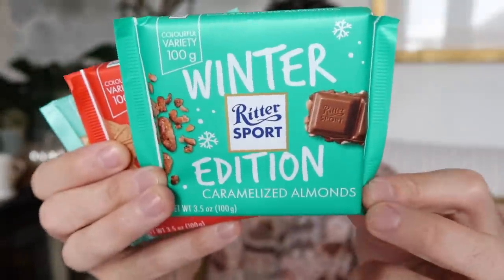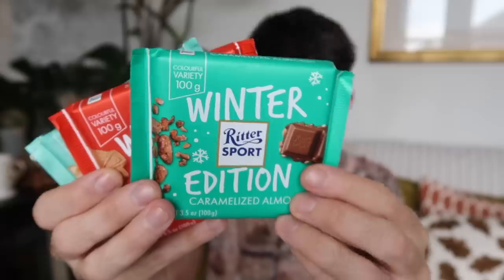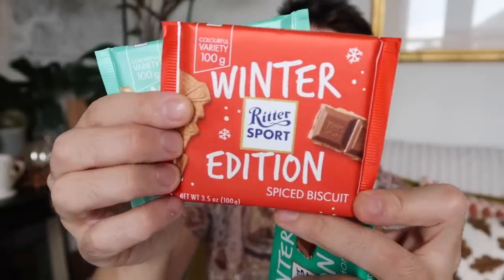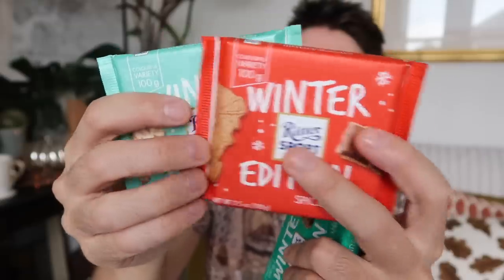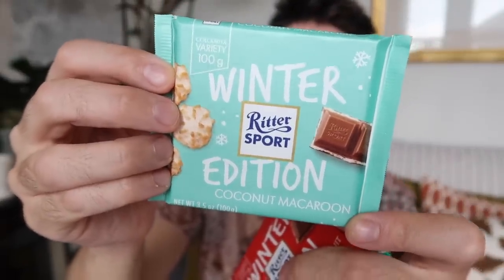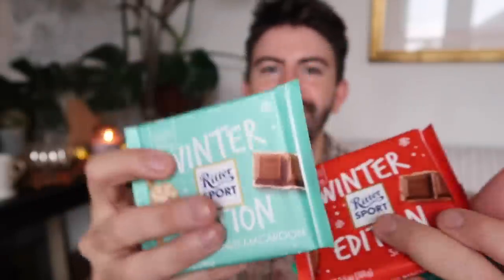Also in Lidl I spotted these chocolate bars — the Ritter Sport winter editions. We have Caramelised Almonds, which sounds amazing, then Spiced Biscuit, which sounds very festive, and Coconut Macaroon, which a few people on Instagram recommended to me. They all sound great and these are all 99p each.